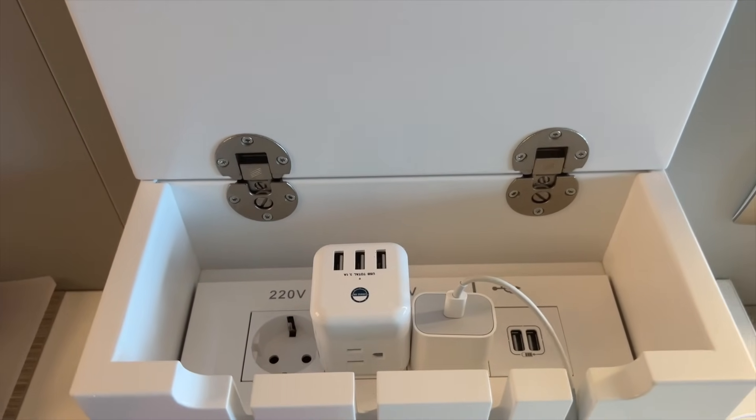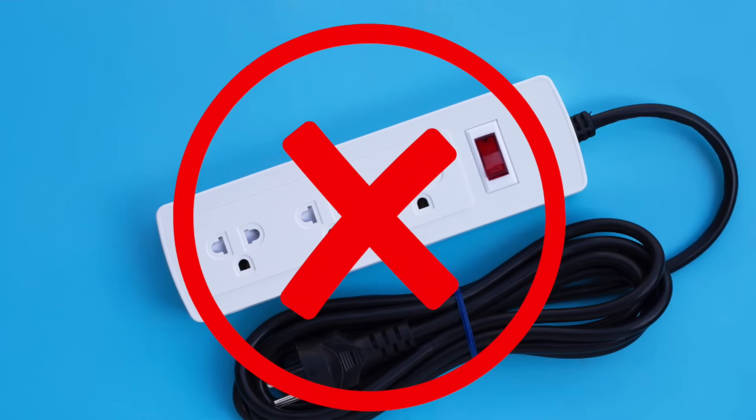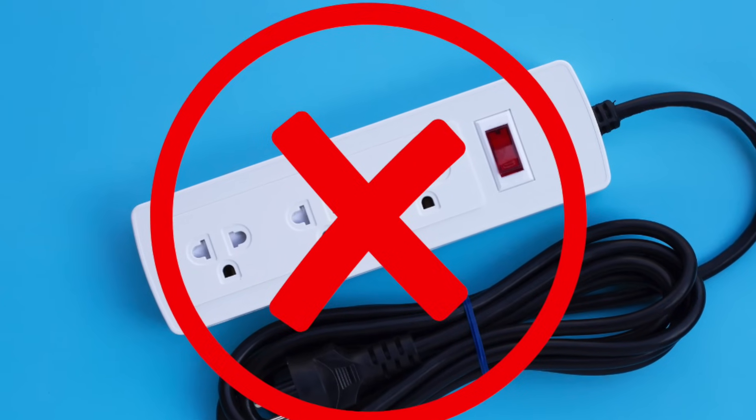A non-surge-protected power cube: something you should know about cruises is there will not usually be very many electric outlets in a cabin to charge your devices. This power cube is non-surge protected, which is a necessity — you are not allowed to bring a surge-protected power strip on a cruise. The newer version has both USB-C and USB-A outlets. Also, Bodyglide anti-chafing balm: no matter where you're traveling in the summertime, it can get hot, and this is definitely something that can be a lifesaver.